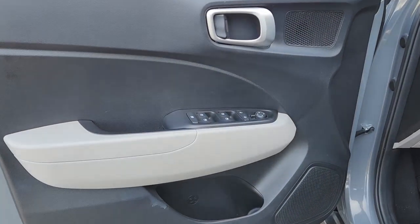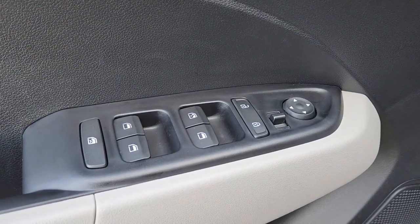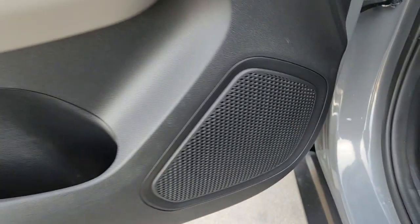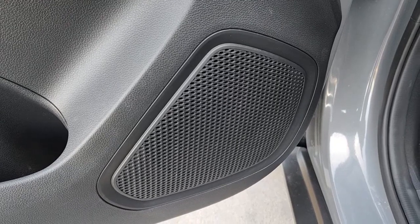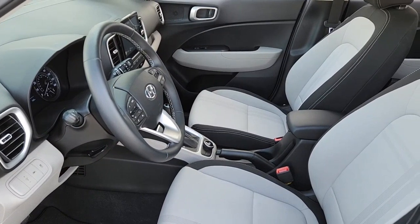Apple CarPlay and Android Auto, Sun Moonroof, Keyless Entry, Backup Camera, Bluetooth Connection, Aluminum Wheels, Alarm, Electronic Stability Control, Steering Wheel Audio Controls, and Leather Steering Wheel.